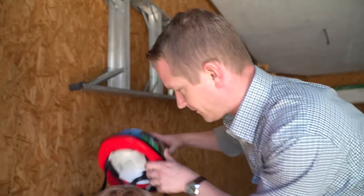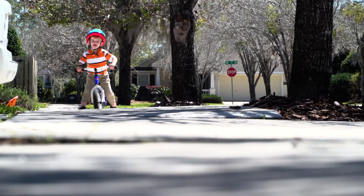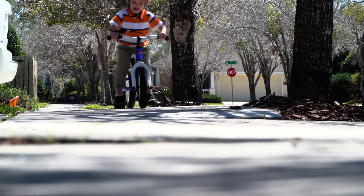Put the helmet on, buddy. Ear tube surgeries are the most common procedures that are performed in children. The tubes are typically put into the ear because kids are having problems with accumulation of mucus or they're having recurrent ear infections.